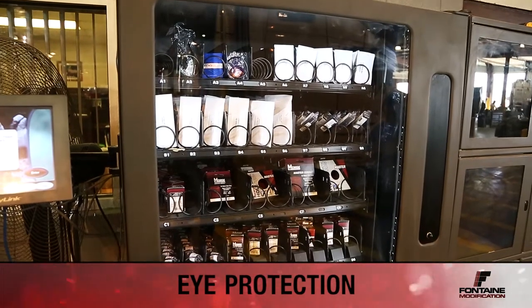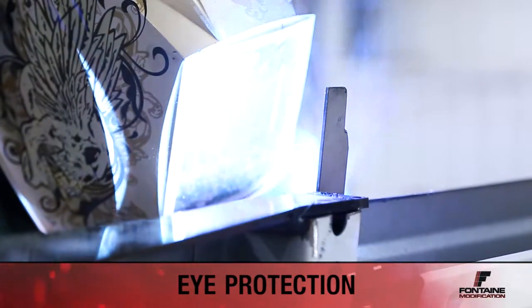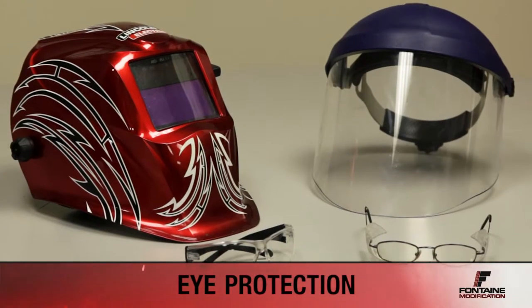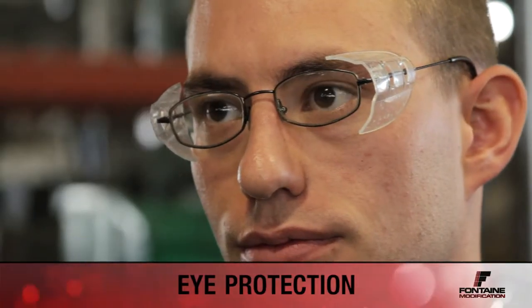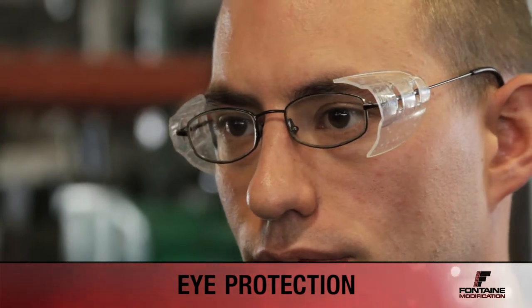The clear safety glasses can also be found in the vending machine. Cutting glasses, face shields, and other protective equipment can be found through your supervisor. Depending on your job requirements, additional eye protection may be required. If you wear prescription glasses, side shields are available. Bifocal safety glasses are also available.